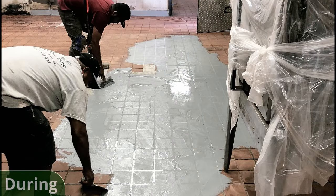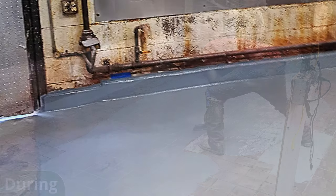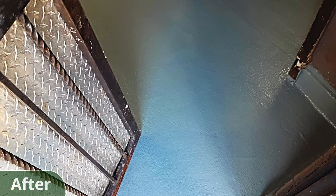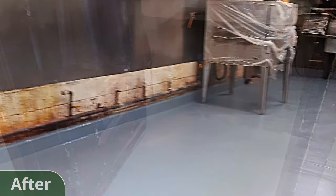Finally, we applied the system top coat of GP4850. It's a scratch and chemical-resistant polyspartic coating that can withstand pretty much anything a kitchen can throw at it. It's also USDA compliant, meaning it's perfectly food safe. In just two days, we were able to turn this exhausted and outdated tile flooring into a modern, food safe, easy to clean system.